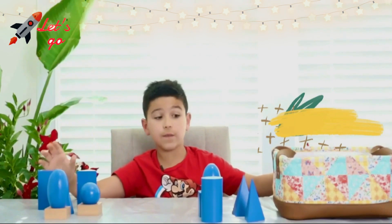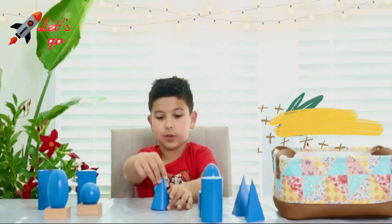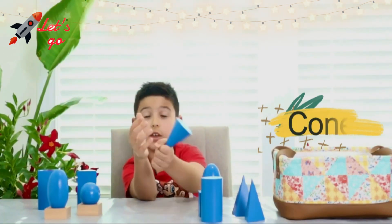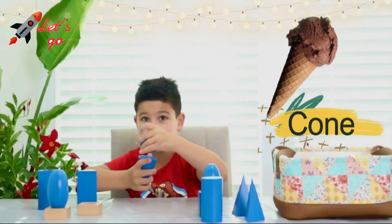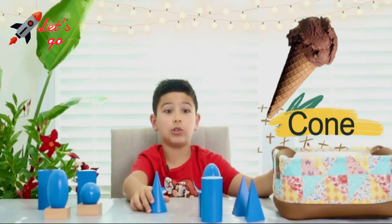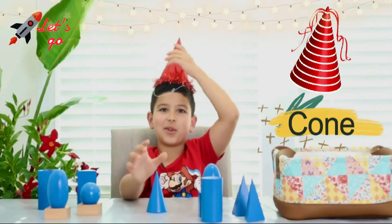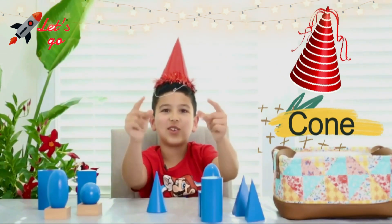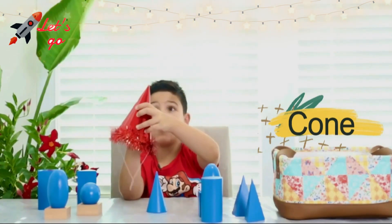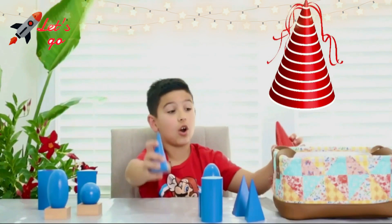Next we have — drumroll please — the cone! If you look closely, if you flip it over, it looks like an ice cream cone. But it also looks like a birthday hat! Happy birthday to you! Can you find something in your house or room that looks like a cone?